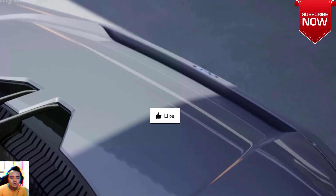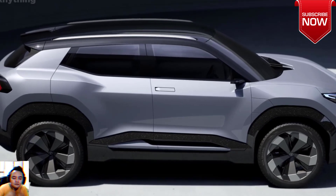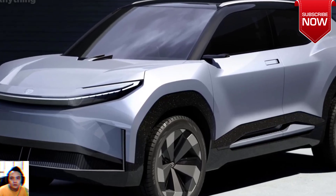Price: Priced competitively at $30,000, making electric vehicle technology accessible to a broader audience. In summary, the 2024 Toyota Urban SUV Concept EV is set to revolutionize urban commuting.